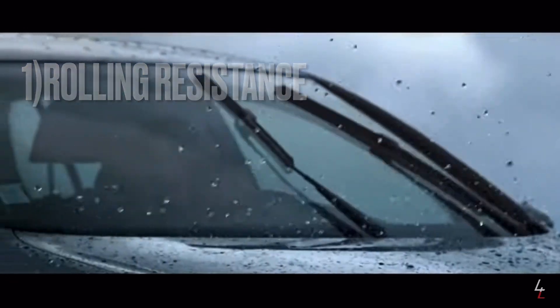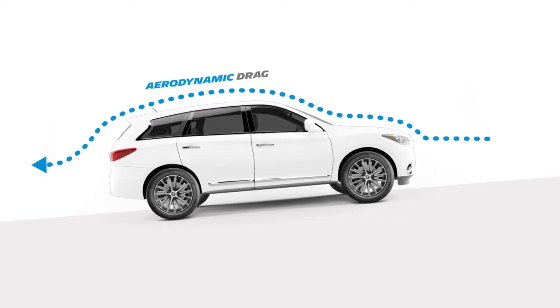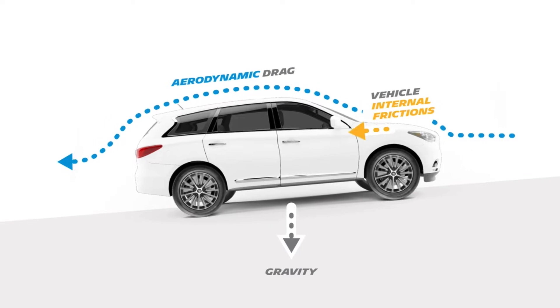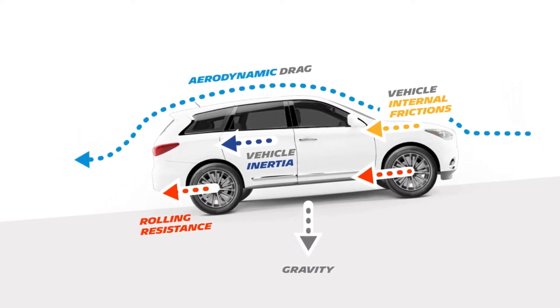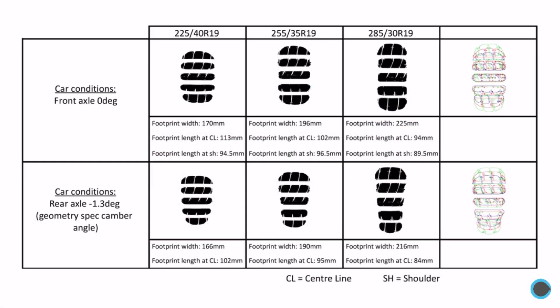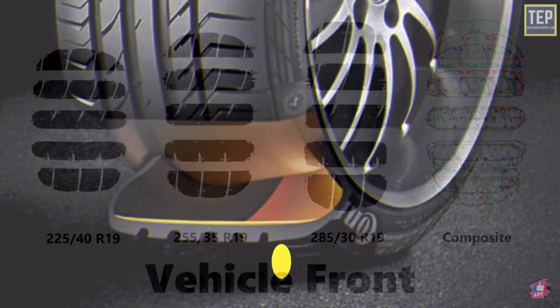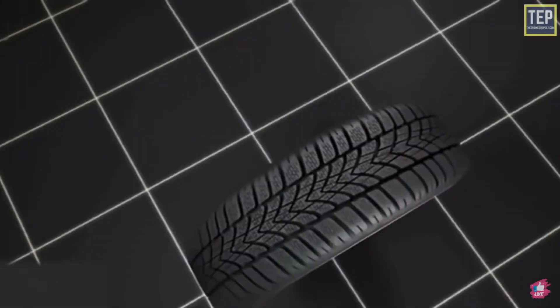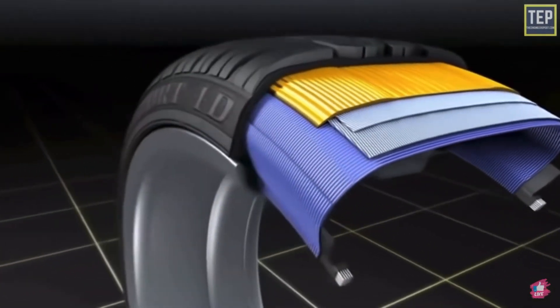Tires can affect a vehicle's fuel efficiency primarily through rolling resistance. Rolling resistance refers to the force required to maintain forward movement of a vehicle's tires over the surface. The magnitude of this resistance is influenced by several factors including tire design, construction, and inflation pressure. Tires with lower rolling resistance require less energy to move, resulting in improved vehicle efficiency. Manufacturers have been investing in tire technology advancements to minimize rolling resistance by utilizing lower rolling resistance compounds, optimizing tread patterns, and reducing tire weight.